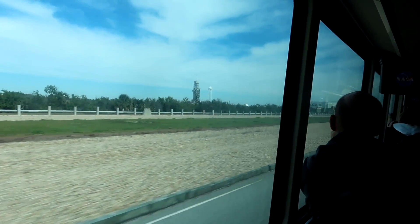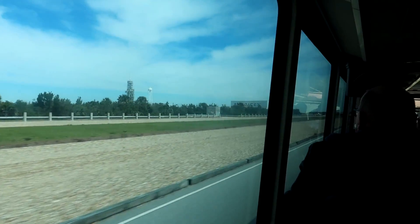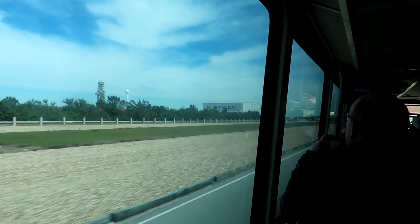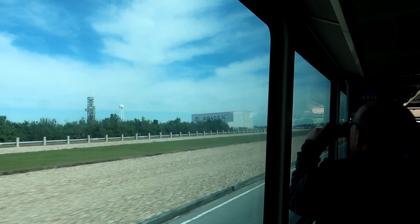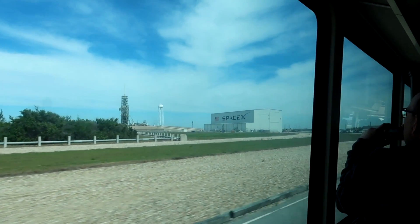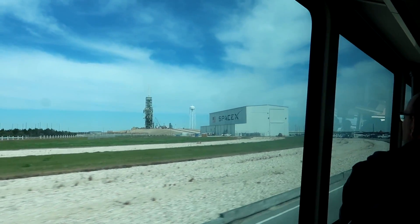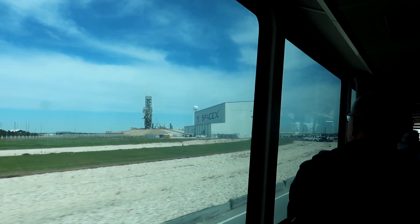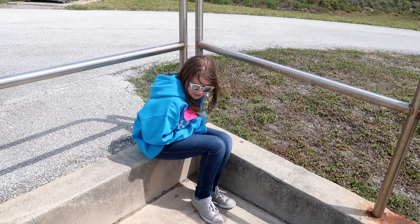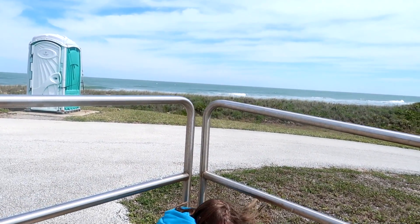Over by SpaceX, they put up a building right in the middle of the crawlerway — they just built it a couple of years ago — and they assemble their Falcon rockets in there. So here's Kay. We're atop the remote observation center, and there's the Atlantic Ocean. We made it to the beach!